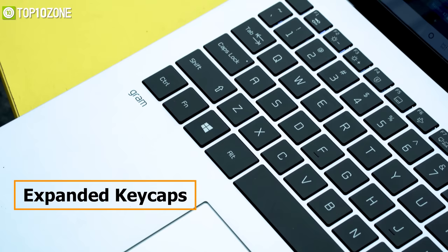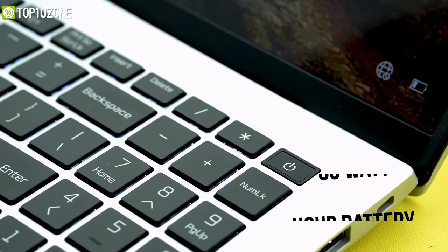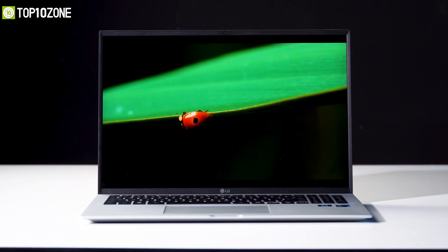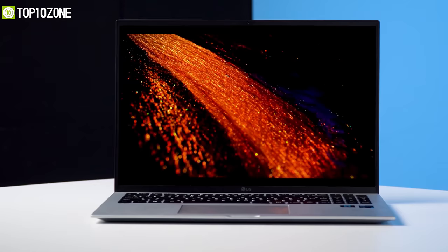The keyboard has been fully reimagined with expanded keycaps and enhanced keystroke for a comfortable typing experience, while the wider 16:10 trackpad provides more control. Packed with a large 80Wh battery, this laptop lasts for up to 22 hours on average usage, so one single charge will last you a whole day. Overall, the LG Gram 16 2021 will be a splendid choice for any business professional or content creator, as it handles every task flawlessly.